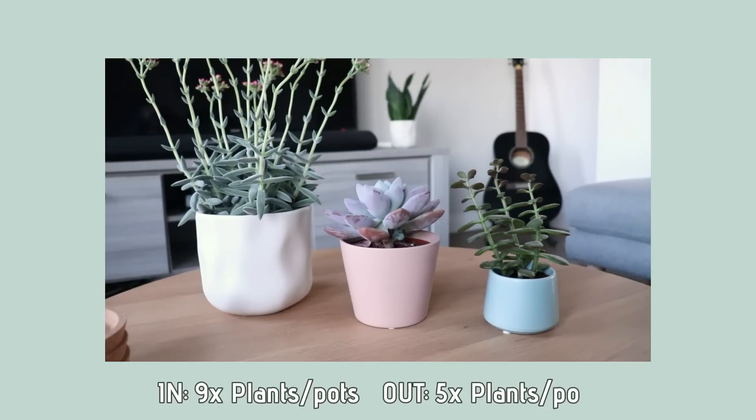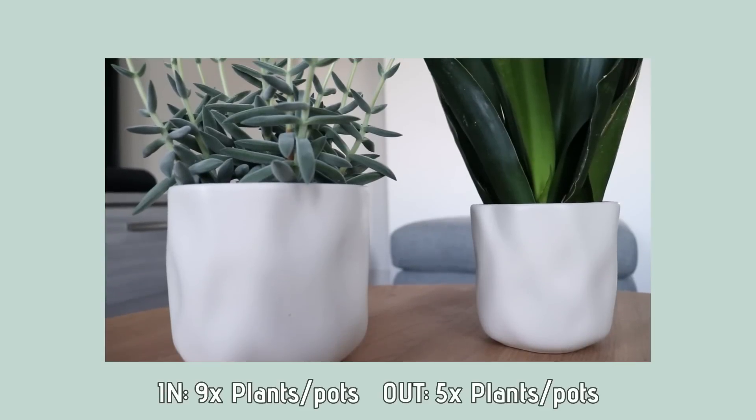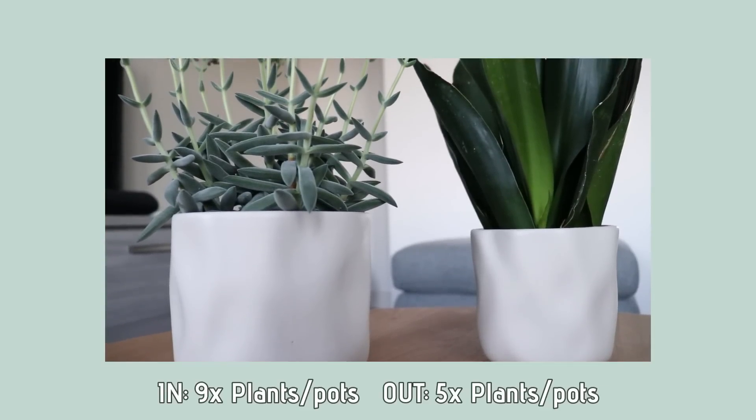My favorite plants that I got new are these three — they're all succulents. I especially love these two white pots that I got for them. I think they are so beautiful.